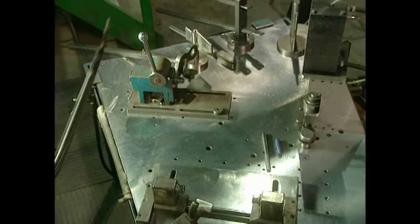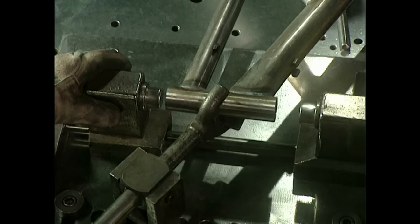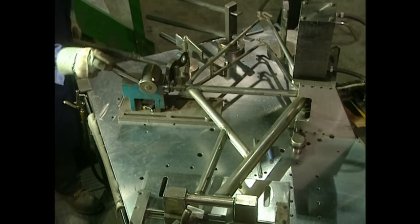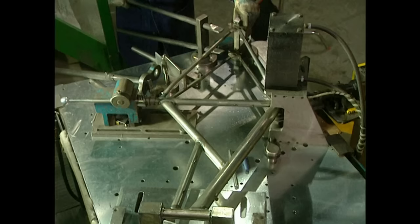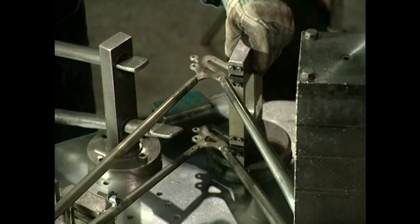Once welded, the frame is given to the protagonist of an 80s sci-fi movie to be straightened out in a machine. If the frame is crooked by just one centimeter, nothing will happen. But it's better to be safe, even if this man's salary is $200,000 a year.